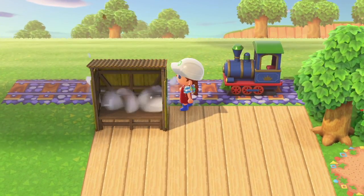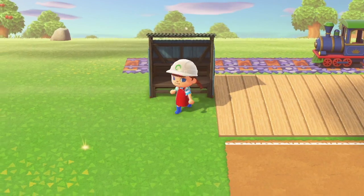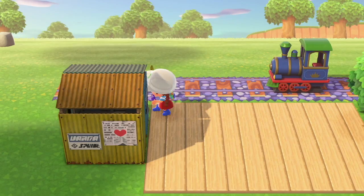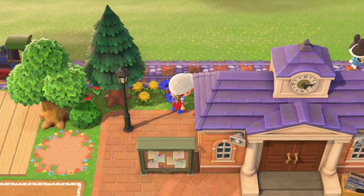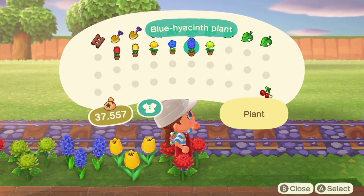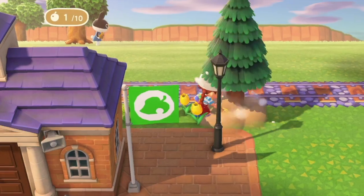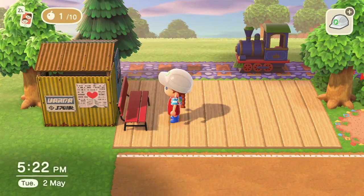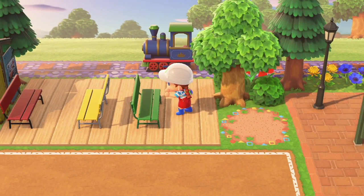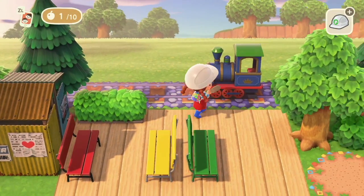Back to the train station area — I'm going to remove the fencing and the retro transportation stop because it just isn't working for me. I'm going to reuse the transportation stops to make a little metal shed: one side blue, one side yellow, which looks kind of cute. I'm also placing down some plastic benches customized in three different colors — they look so fun and adorable, so I'm definitely keeping those.